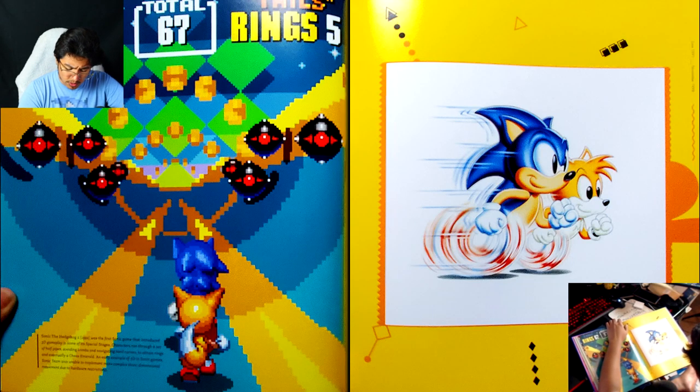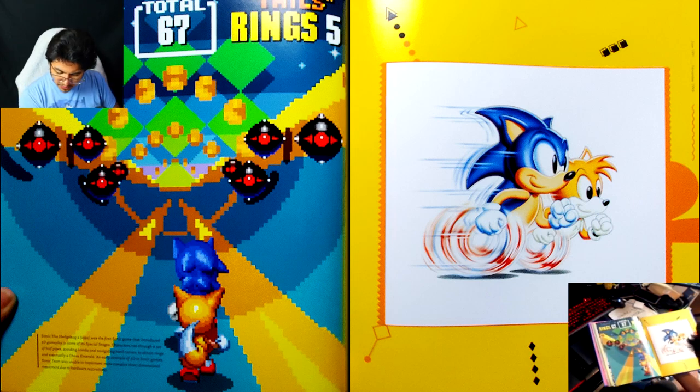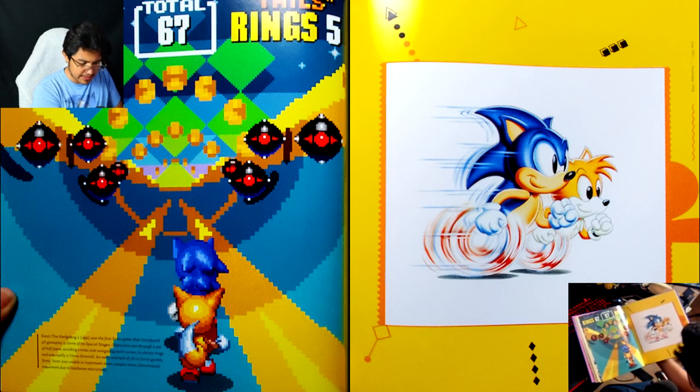I've never seen this drawing before — this is wow. Also, they have four fingers. I'm glad that didn't stick.